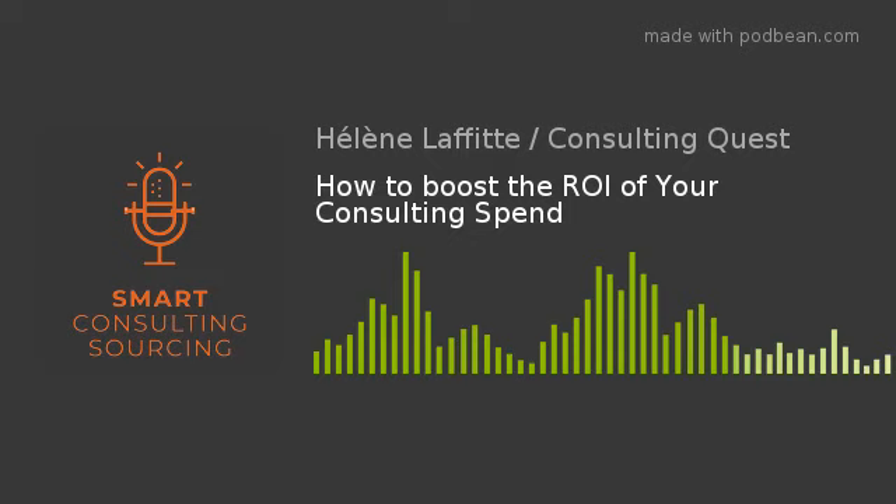As you can see, boosting your ROI starts with scanning your consulting spend on three dimensions: how you spend and on what, how you make the decision, and how well your providers perform. And once you have that information available, you have all the tools to create more value.